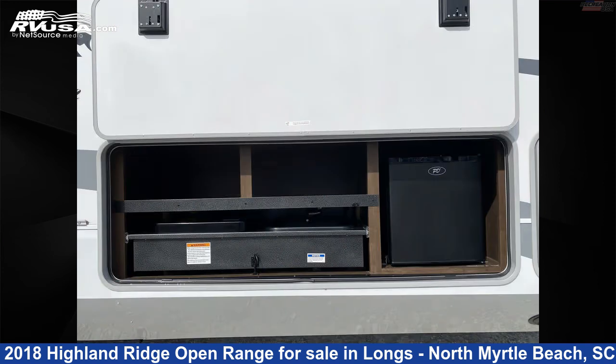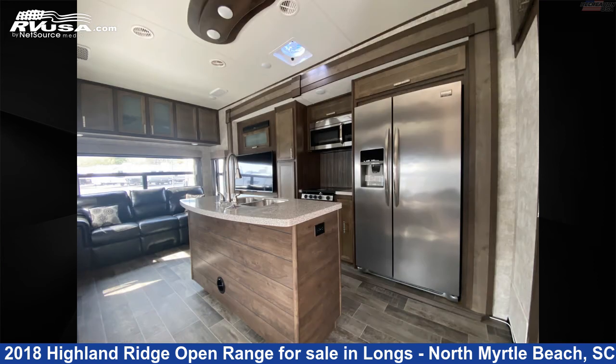The floor plan layout of this travel trailer features a couples coach, front bedroom, outdoor kitchen, and rear living area.